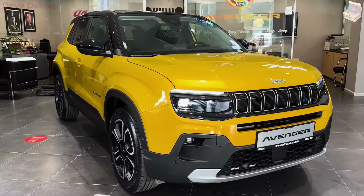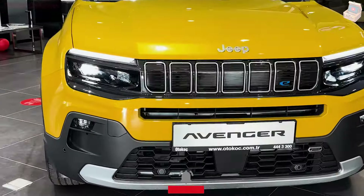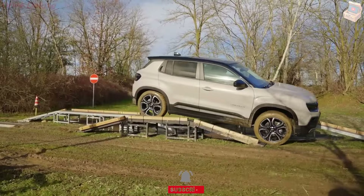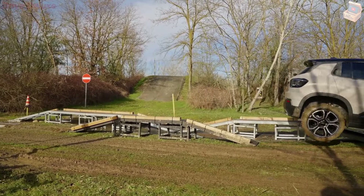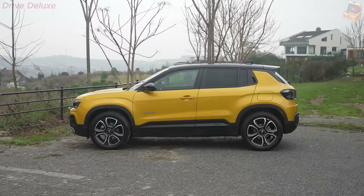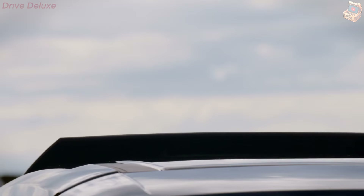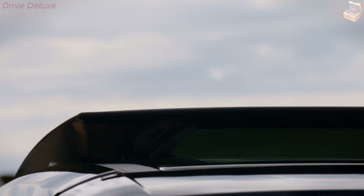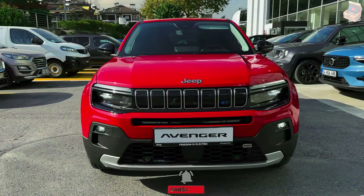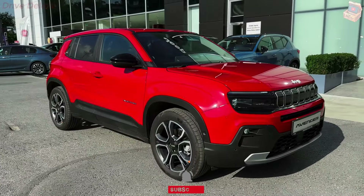Inside, the Avenger offers a spacious, comfortable cabin designed with both the driver and passengers in mind. High-quality materials, including soft-touch surfaces and premium upholstery, create a luxurious feel. The intuitive layout ensures controls are easily accessible to the driver, while ample legroom and headroom provide comfort during long journeys. The rear seats can be folded down to expand the cargo area, offering flexibility for transporting larger items.